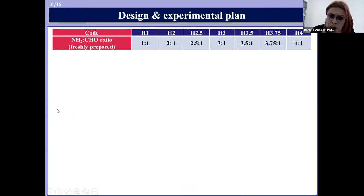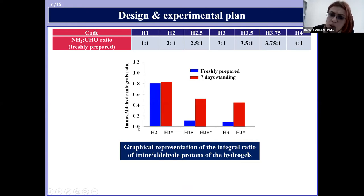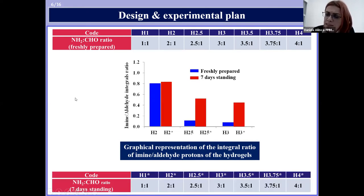Moreover, because NMR spectroscopy revealed the increase in time of the imine linkage density reaching a maximum in seven days, hydrogels which were kept seven days before lyophilization were also obtained and characterized.